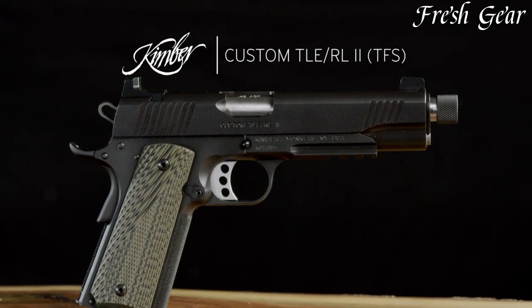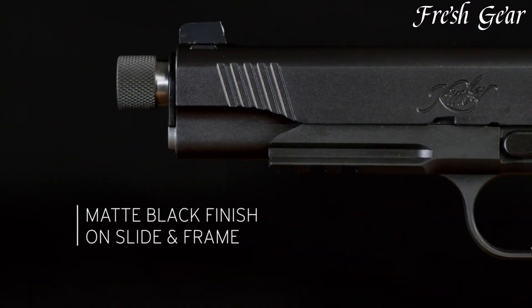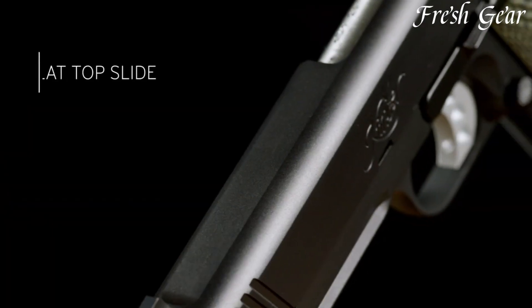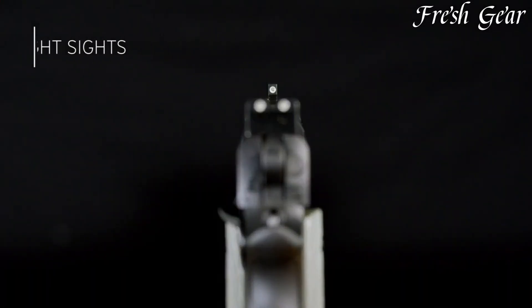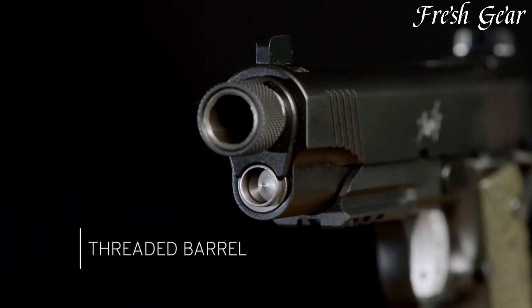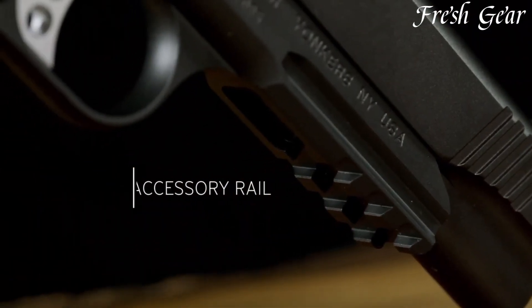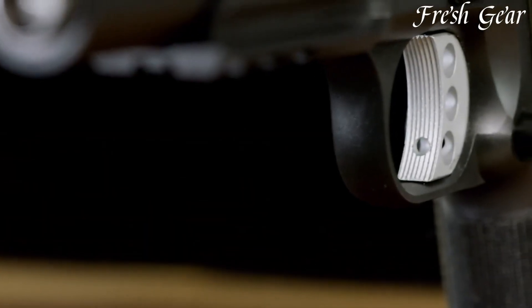It has a steel frame and slide with a matte black finish, giving it a sleek and tactical appearance. The pistol incorporates aggressive front and rear slide serrations for easy manipulation and boasts a match-grade trigger for a crisp and consistent trigger pull. The TLE Relief TFS also includes features such as tactical sights, an extended beaver tail grip safety, and an ambidextrous thumb safety for added versatility.